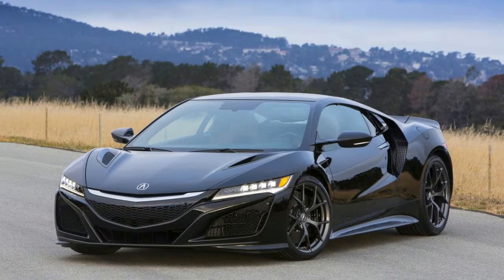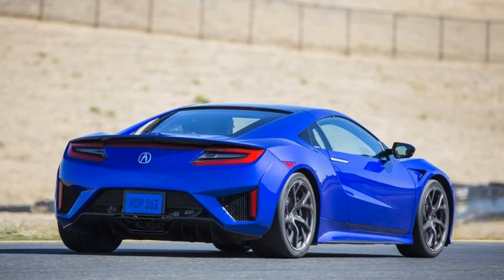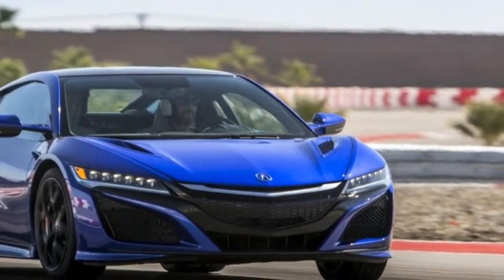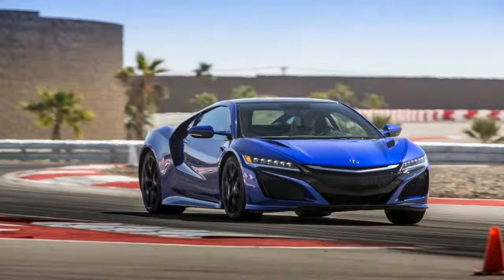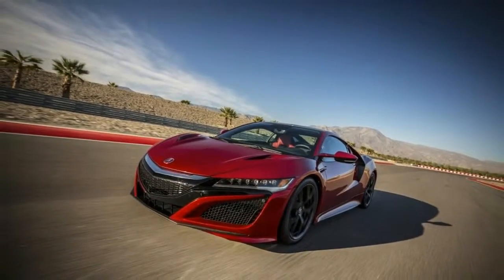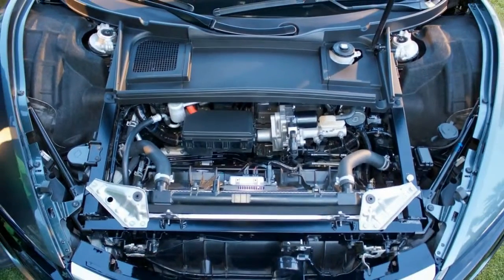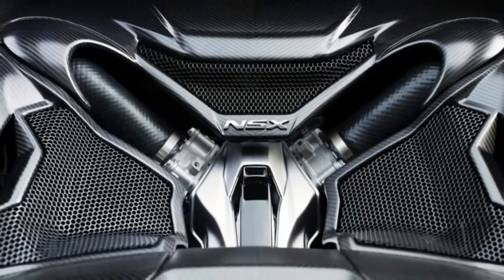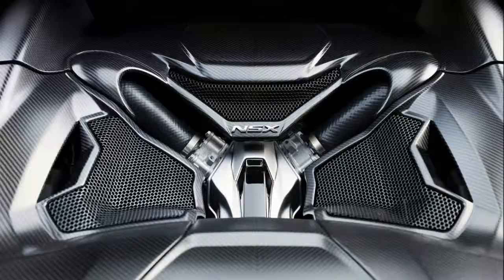The NSX is offered in just one trim level, and it comes standard with the full roster of goodies, including leather upholstery, a leather-trimmed instrument panel, leather and Alcantara seats, dual-zone climate control, power accessories, helix ignition, a tilt and telescoping steering wheel, ambient lighting, a 7.0-inch touchscreen infotainment system, and Bluetooth phone and audio streaming.